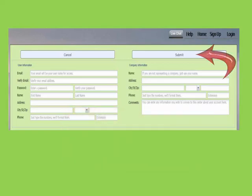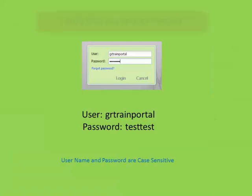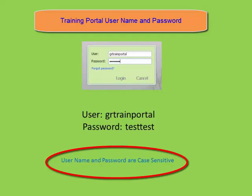Your sign up information will reflect the excavator information on each ticket that you enter. Once you hit submit, an email will be generated to our office. Your permissions will be enabled and you will receive an email letting you know that you are ready to start entering or updating your tickets. To log into the training portal, your username will be grtrainportal and your password will be testtest.